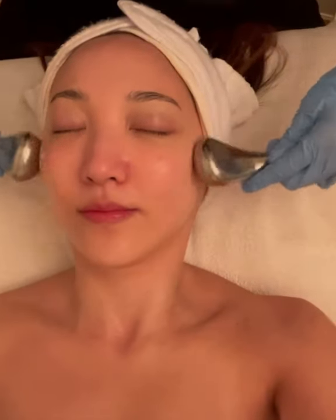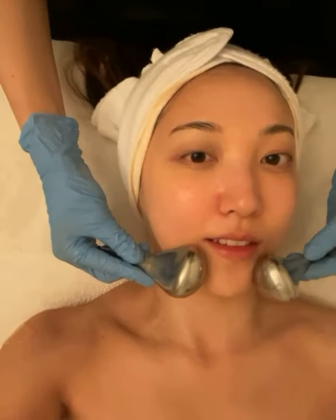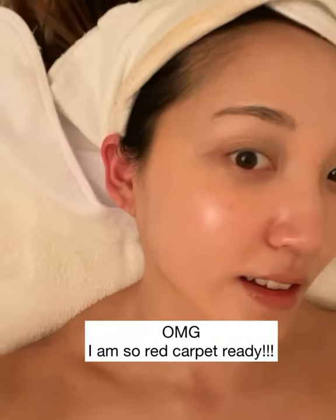We followed that with a cooling device that helps to de-puff and detox the skin — it feels so good when someone else is doing it for you. We wrapped it up with moisturizer and SPF, and oh my god, look at my skin with zero filter. I am literally so red carpet ready.